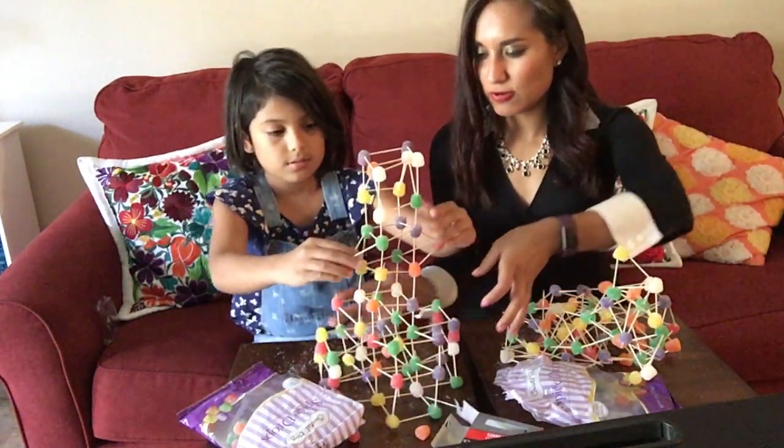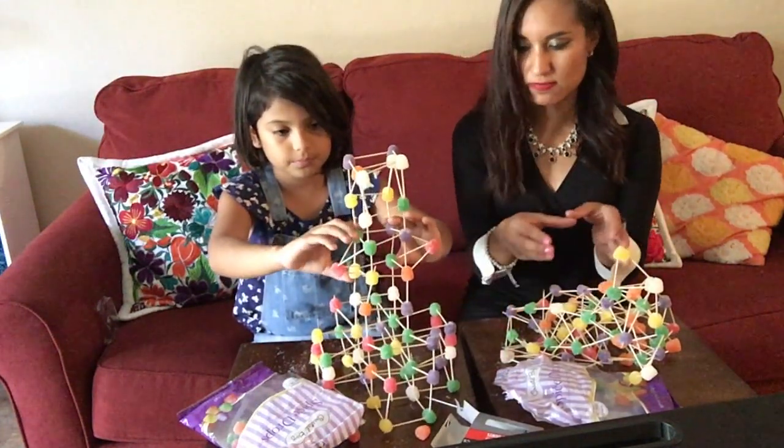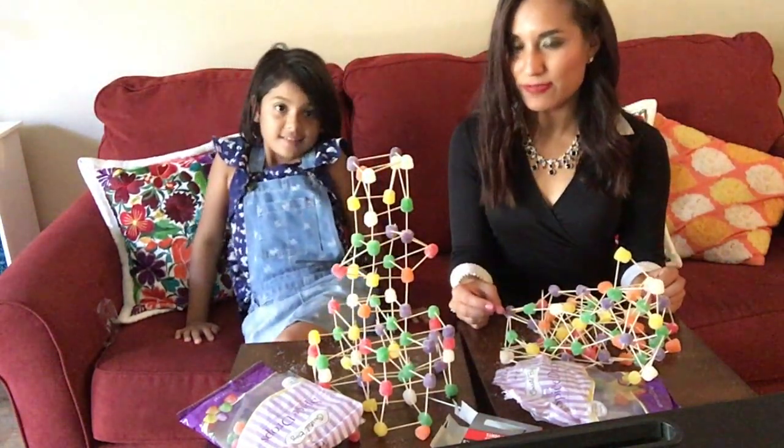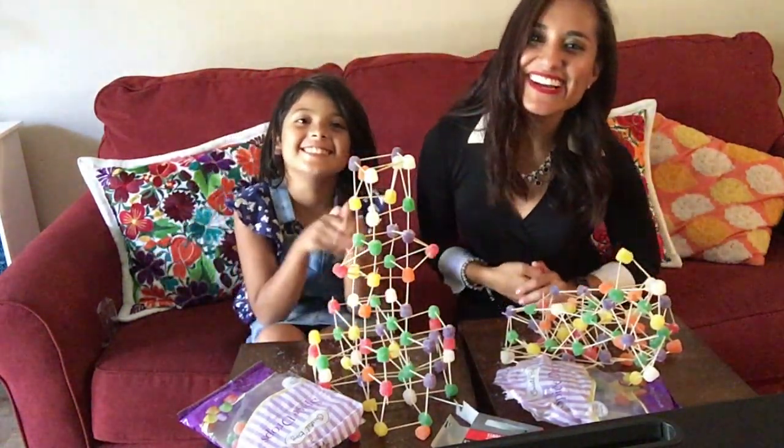So basically you build a stronger foundation and it's sturdy, because it's not just standing on one — it's on different ones. And mine fell because I was building it on one. So there you go. Lesson learned. Thank you for watching us.